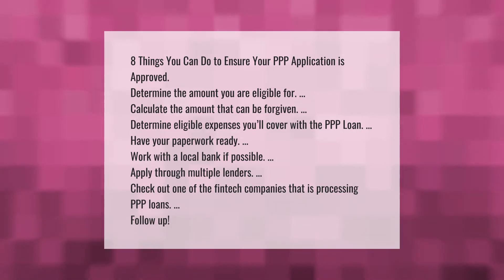Work with a local bank if possible, apply through multiple lenders, check out one of the fintech companies that is processing PPP loans, and follow up.